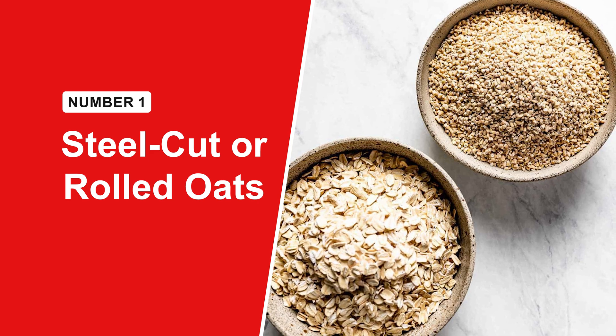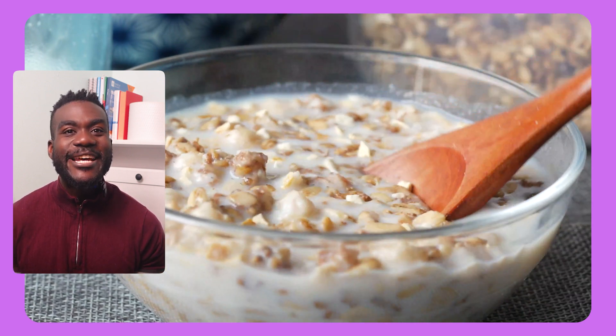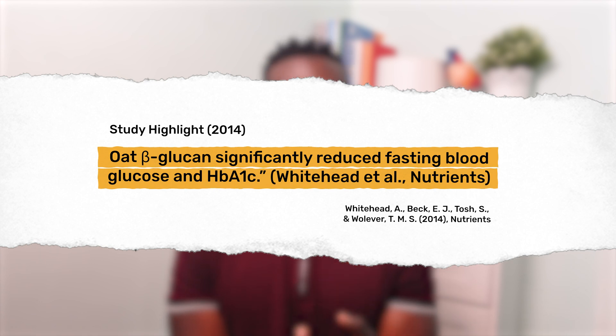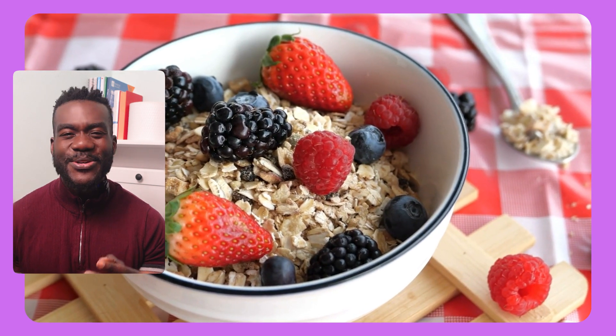If I had to choose one carb for someone with pre-diabetes, this would be it — but skip the sugary packets. Go for steel-cut or rolled oats. They're packed with beta-glucan, a type of soluble fiber that forms a gel in your gut. That gel slows your digestion and helps sugar trickle into your blood more gently. A 2016 review found that oats can lower fasting blood sugar and HbA1c in people with type 2 diabetes, so if you're in the pre-diabetic zone, oats might help you avoid crossing that line. Top it with berries and a pinch of cinnamon — you'll see why in a bit.